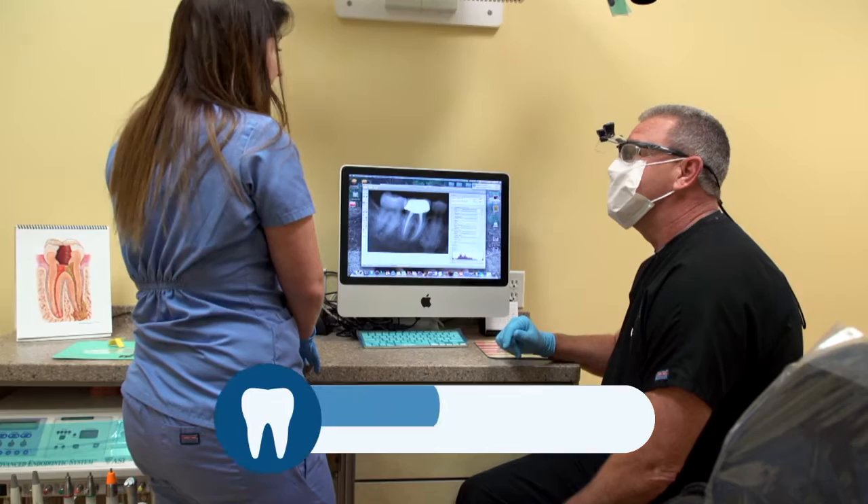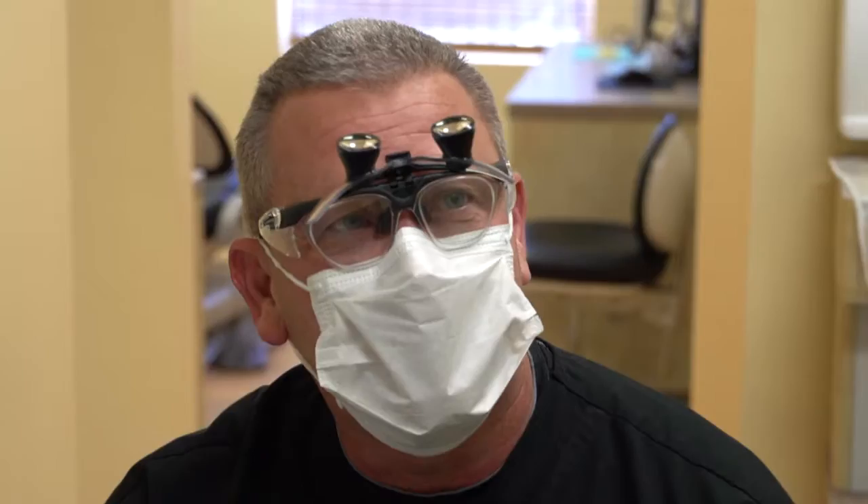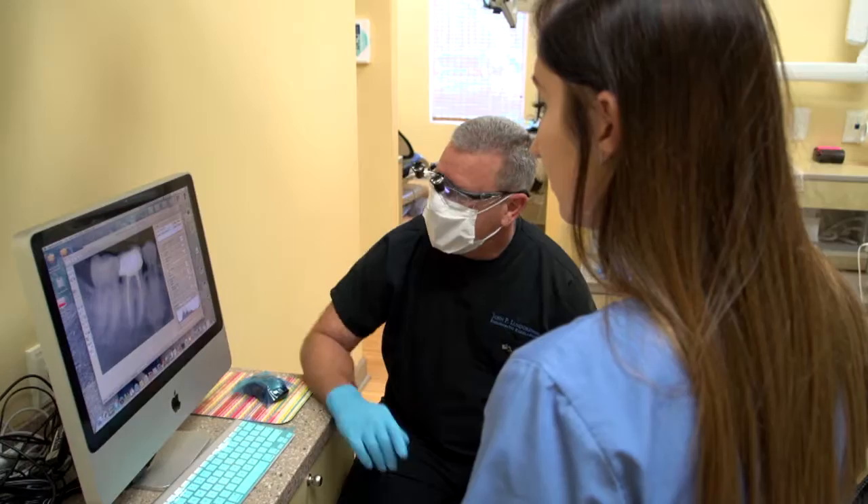Digital X-rays allow us to take instantaneous images with 95 percent less radiation. In conjunction with our Apple computers, we can provide great education tools for showing our patients their teeth and why they need a root canal.